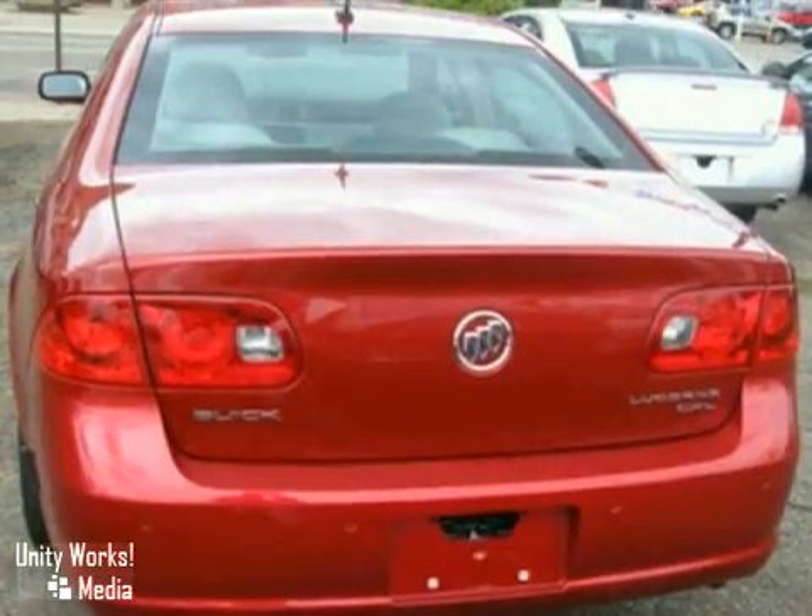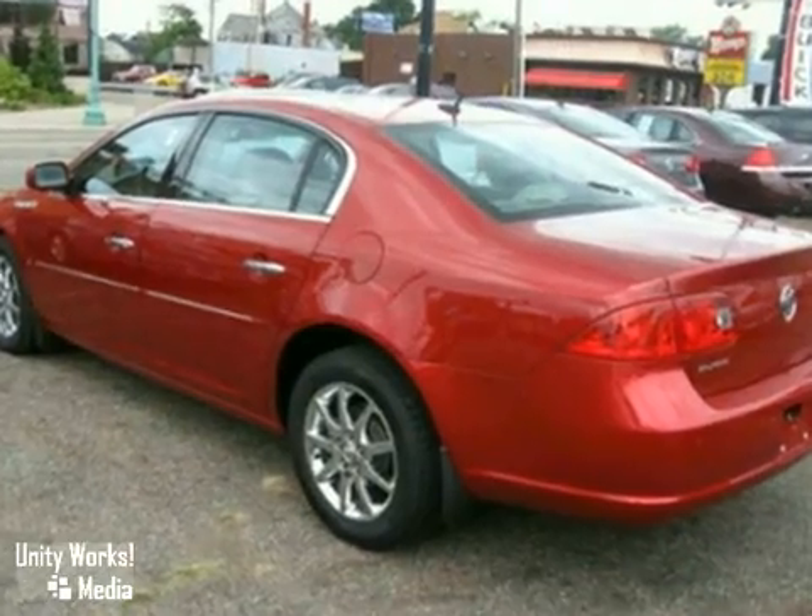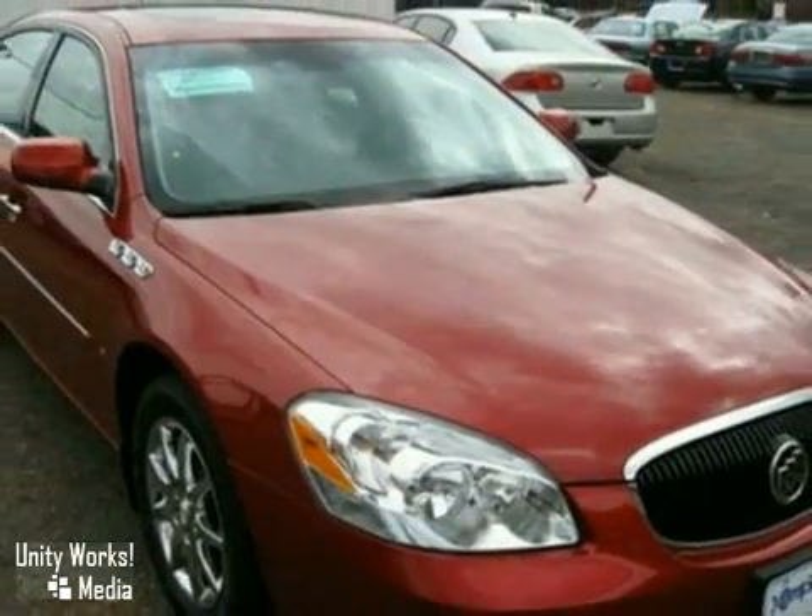The anti-theft system and multiple airbags make this vehicle hard to pass up. Come in and take a look for yourself.